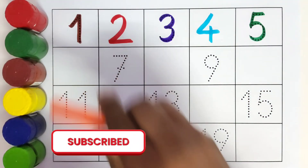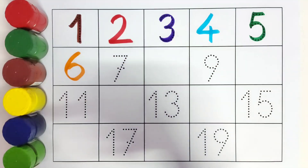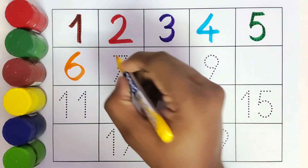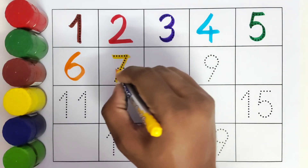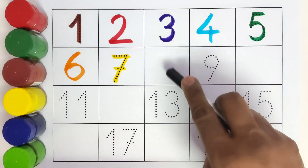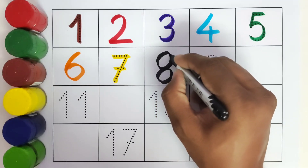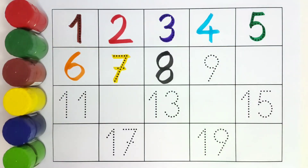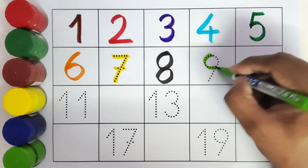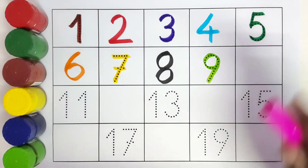Here comes 6. This is 7. Here comes 8. This is 9. Here comes 10.